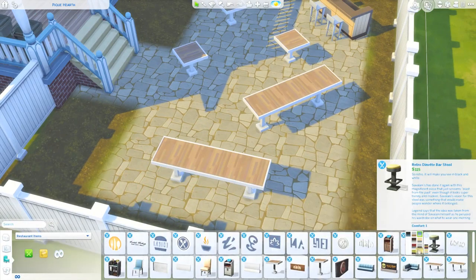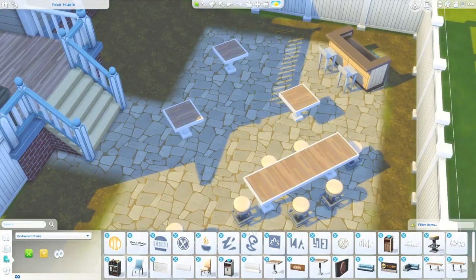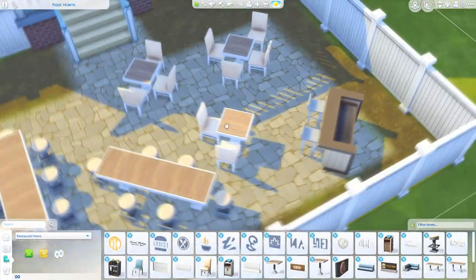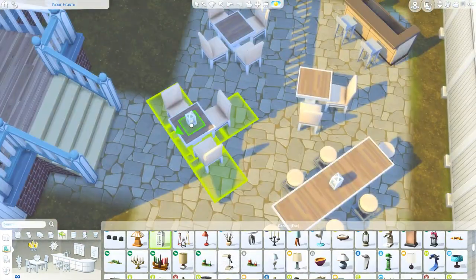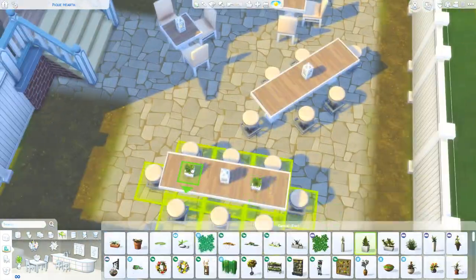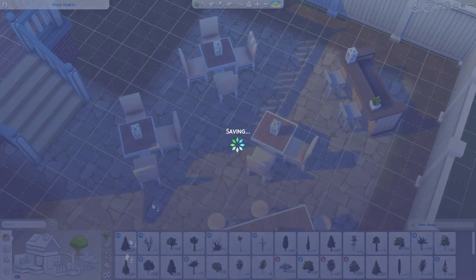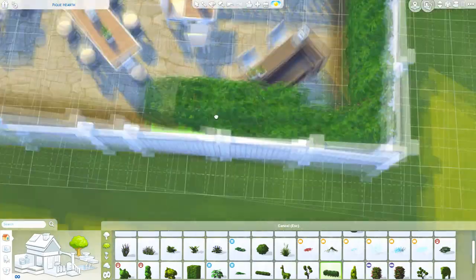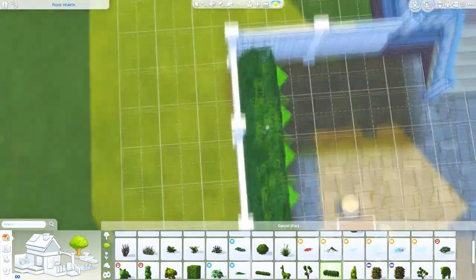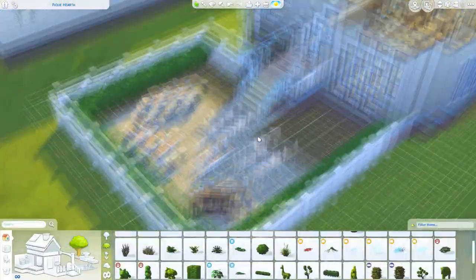Let me know if you have a backstory for this — like maybe something happened to the Pancakes family and they decided to turn the house into a restaurant. If you want to download this renovated version, it is up on the gallery — I forgot to mention that. My Origin ID is RealThomasTV1. I also gave this place some lot traits: Chef's Kitchen, Homey, and Convenio.